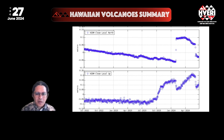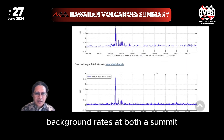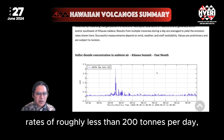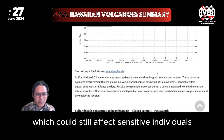Gas emissions have reduced to background rates at both the summit and the eruption site in the southwest rift, but they still account for sulfur dioxide rates of roughly less than 200 tons per day, which could still affect sensitive individuals in nearby areas.